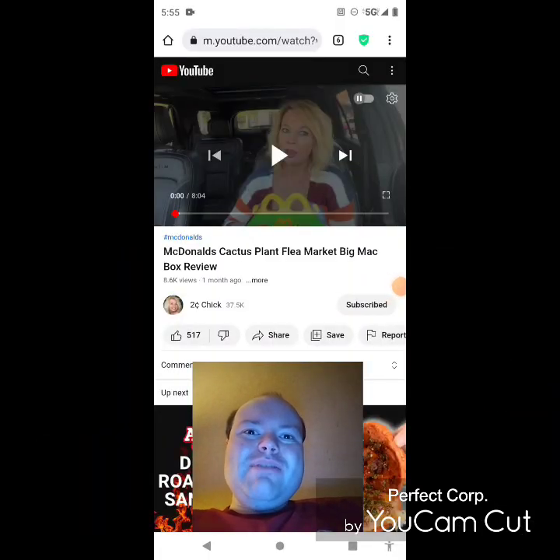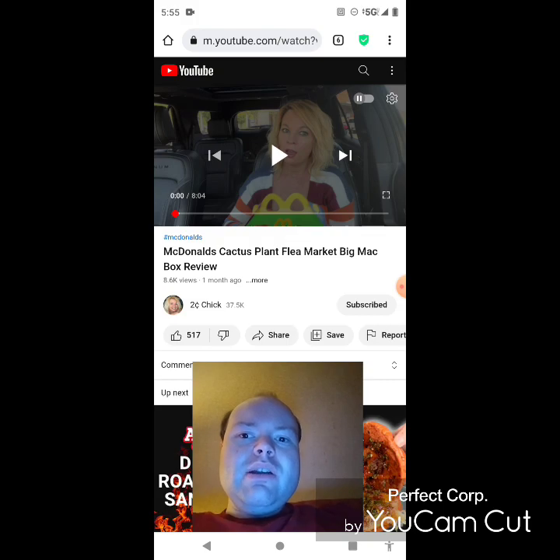Hey YouTube, it's Michael Lambert here. I'm back once again with another reaction video — reacting to Two Cent Chick. In this video she reviews the McDonald's Cactus Plant Flea Market Big Mac box. She uploaded this about a month ago and I'm going to react to it right now. If any notifications pop up during the video, I apologize and I will take care of them.